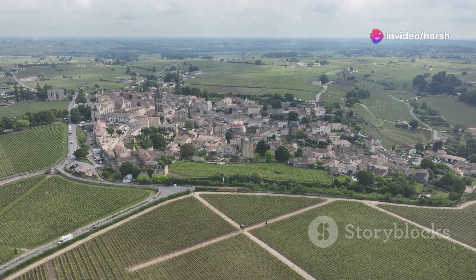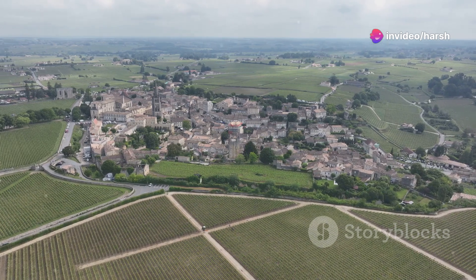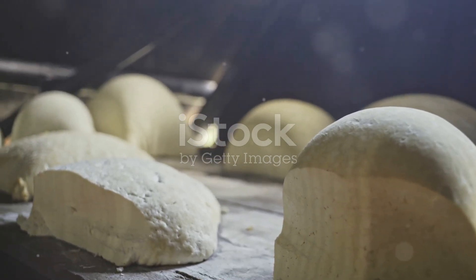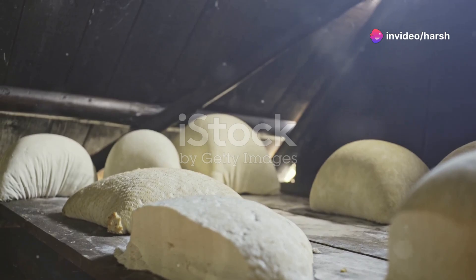Originating from the village of Chavignol in the Centre-Val-de-Loire region of France, Crottin de Chavignol is a raw goat's milk cheese with AOC, or Appellation d'Origine Contrôlée, status. This designation requires the cheese to be produced in the Chavignol area and adhere to specific traditional production methods.